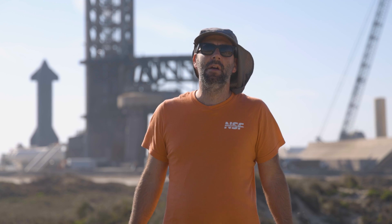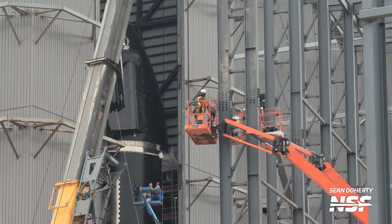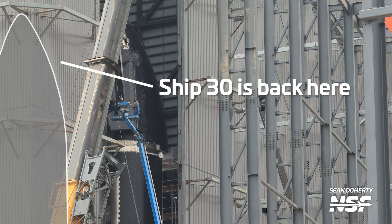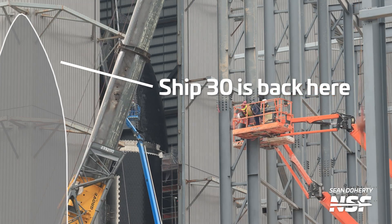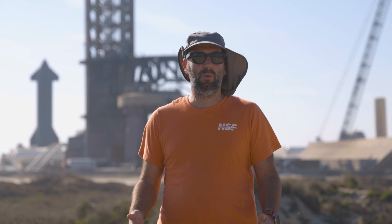This will enable SpaceX to have a higher level of quality control with subsequent vehicles, which for moon-bound ships is a good thing. SpaceX has likely been waiting for this door and the stands to be fully completed before rolling Ship 30 into Mega Bay 2 for engine installation. In order to get Ship 30 into Mega Bay 2, SpaceX will need to move Ship 31 out of the way first. This ship has been in the heat shield work area of the high bay for some time and is still not completed. SpaceX may just be focusing on getting Ship 29 and possibly also Ship 30 ready for flight.